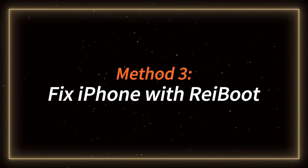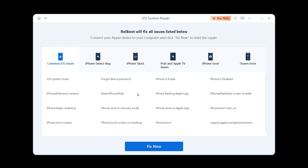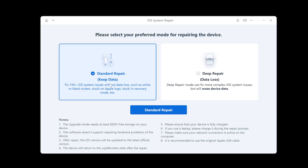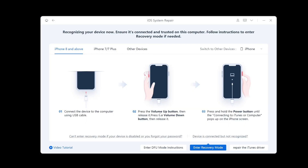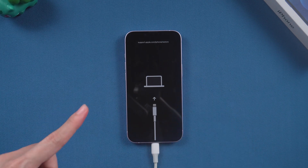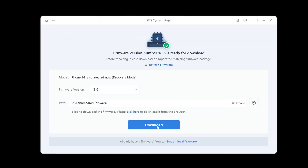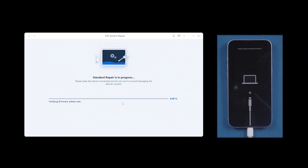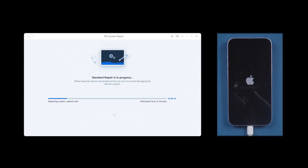Method 3: Fix iPhone with ReiBoot. ReiBoot is a system repair tool that can fix over 150 iOS system issues without erasing your data. After installation, connect your iPhone to the computer and click the green start button. Choose standard repair to avoid data loss. If your iPhone isn't detected, try changing the cable or follow the on-screen guide to enter recovery mode — hold the power button longer until the recovery screen appears. Once in recovery mode, follow the prompts to download the firmware and start the standard repair process. Although ReiBoot's full repair function is part of the paid version, it's worth it for an easy, quick, and safe fix that keeps your data intact.